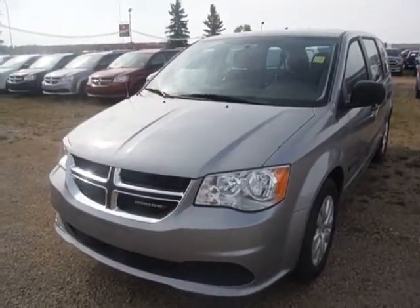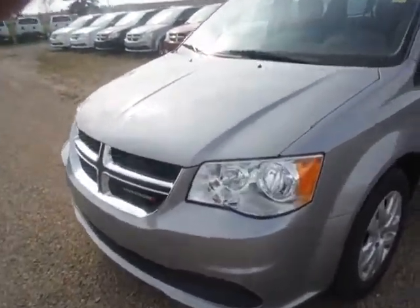Good morning, it's Eldon Johnson out here at Pinocchio Dodge. Here's the Billet Silver Grand Caravan CVP you're inquiring on. Of course, equipped with the Pentastar V6, one of Ward's top 10 motors.